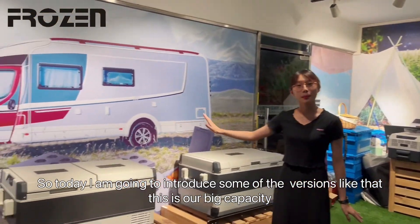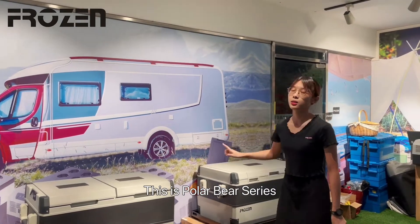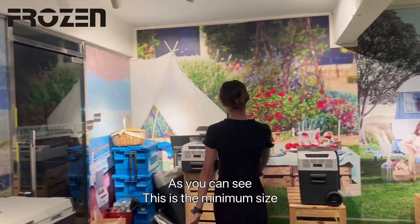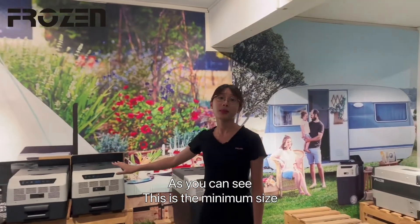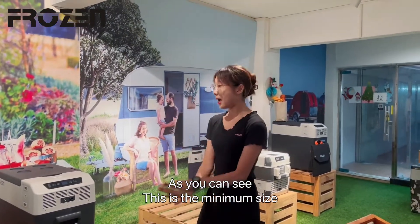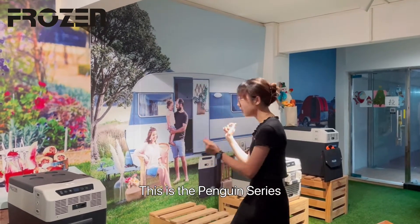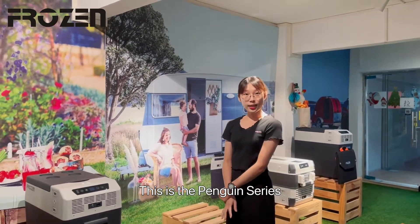This is our big capacity, which means the Tactic Fox. This is one of the series of our company. As you can see, this is the medium size, small size, and that is the series like Penguin. This is all of the coverage that is Penguin.